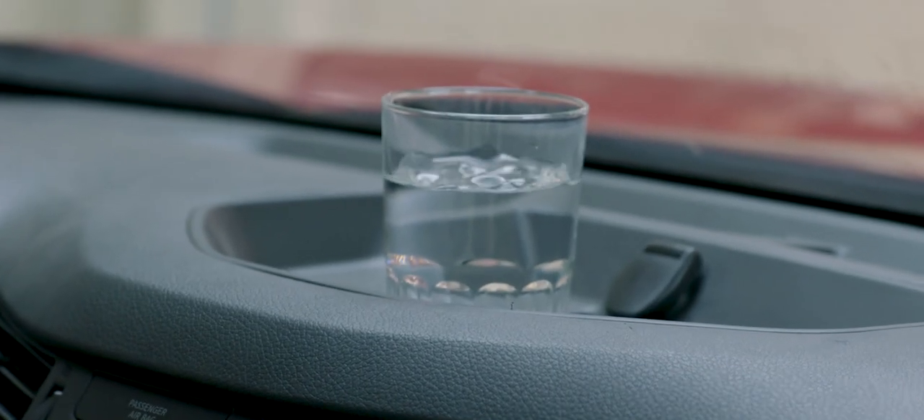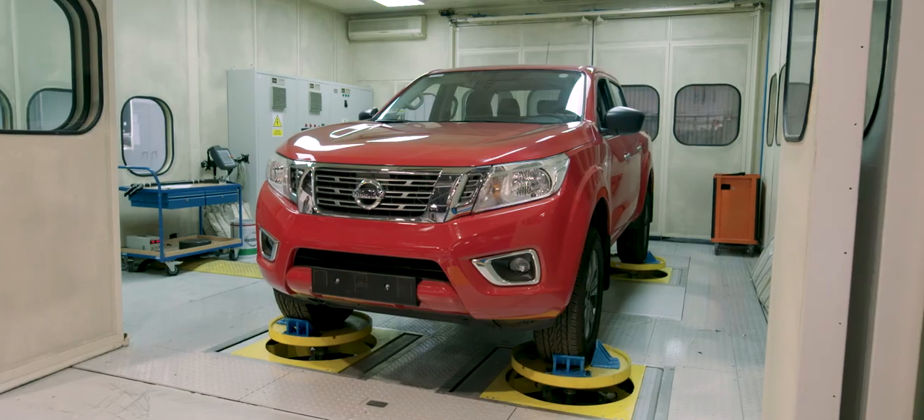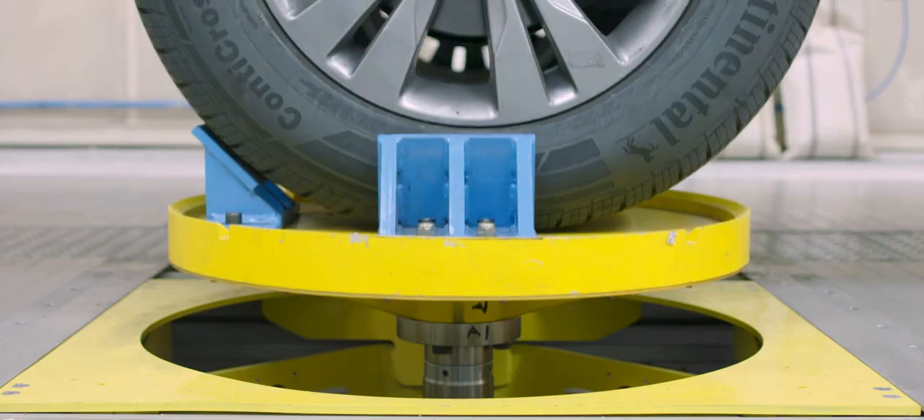Even for a 4x4 vehicle, it's just as important to care about the tiny inputs from the road as the very extreme inputs, such as off-road conditions.